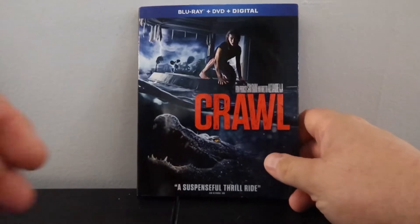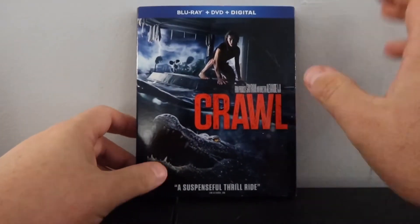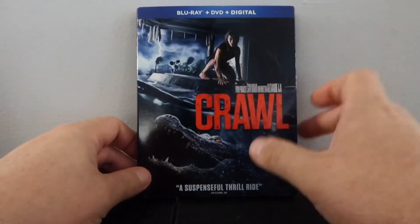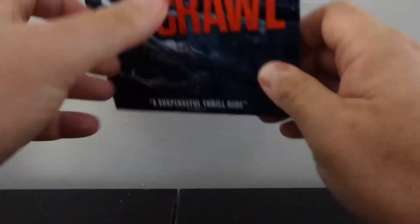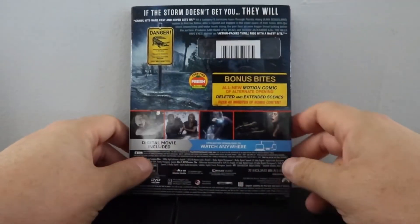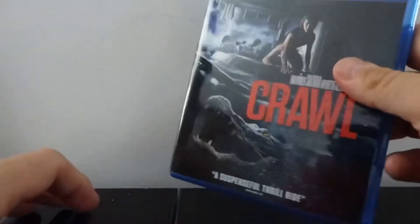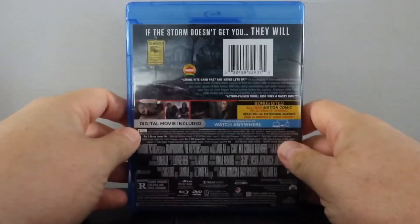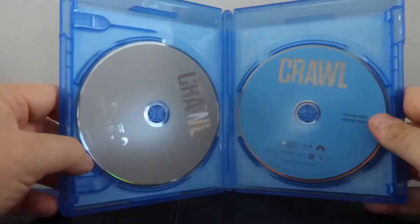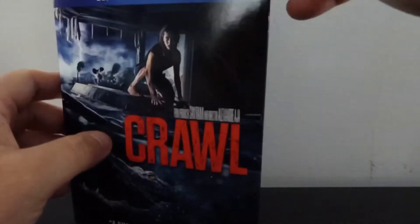Here we go — standard slipcover edition for Crawl on Blu-ray. No exclusives or retailer special editions for this one. Very nice cover overall; I kind of enjoy it. It's very reminiscent of the poster art. We have the rear cover and, of course, that ever-so-important Rotten Tomatoes score. Just the interior artwork — very basic, nothing different there. And then, of course, your standard gray and blue Blu-ray discs: one being the DVD and one being the Blu-ray.